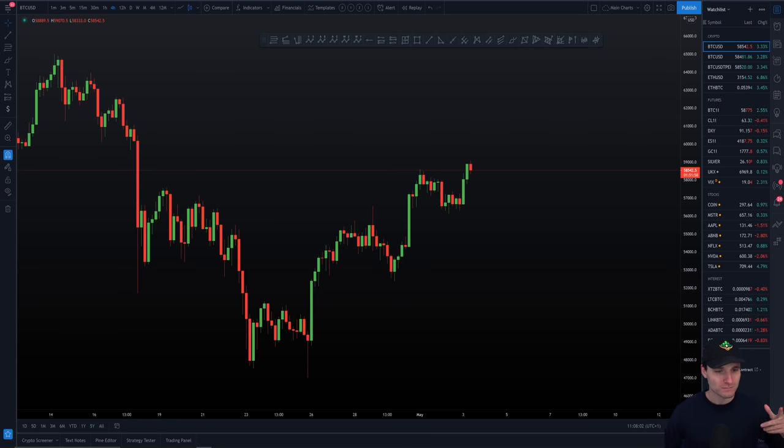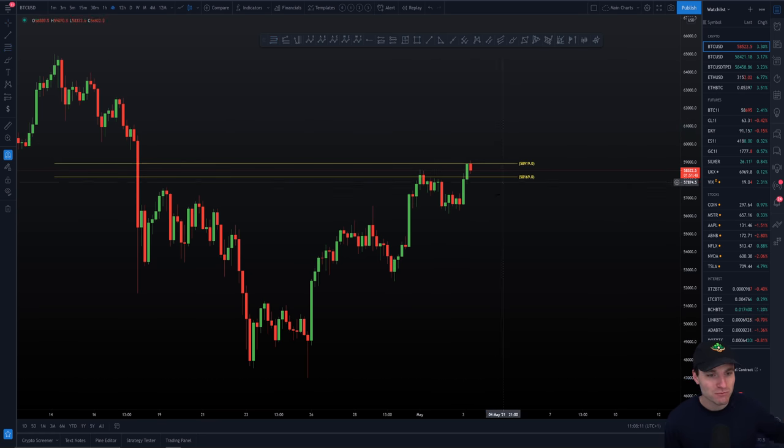Let's start off here with Bitcoin and in my opinion the pretty mighty level of resistance that we are up against right now — and surprise, surprise — it is the CC level here. So we're right up against the top almost of the CC. We can see we hit the low of it.